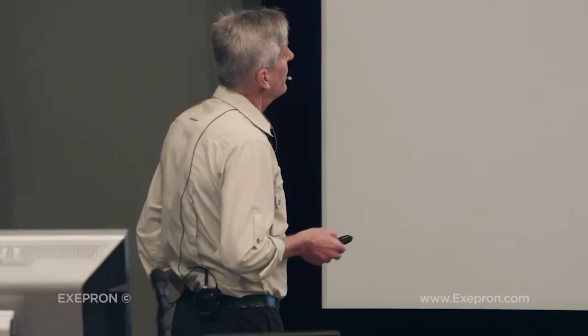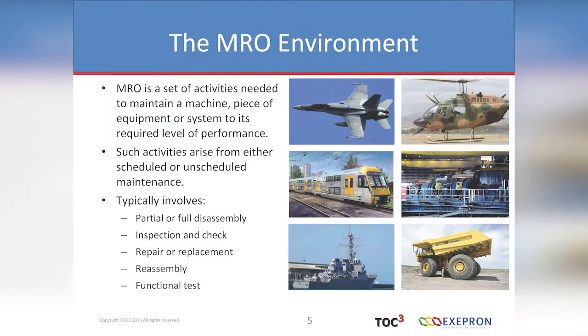MRO — maintenance, repair and overhaul — applies to large pieces of kit, whether it's a jet, a helicopter, trains, power stations, ships, heavy earth moving equipment. Even your automobile, when you stick that into a garage, they're doing some maintenance and repair.